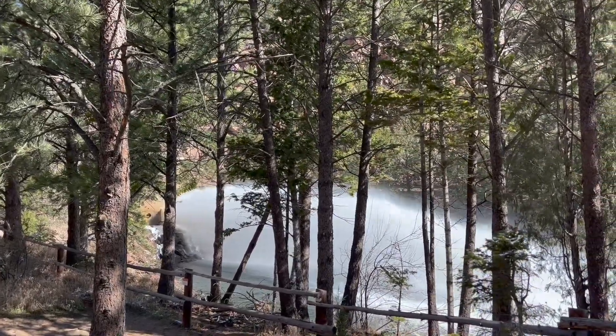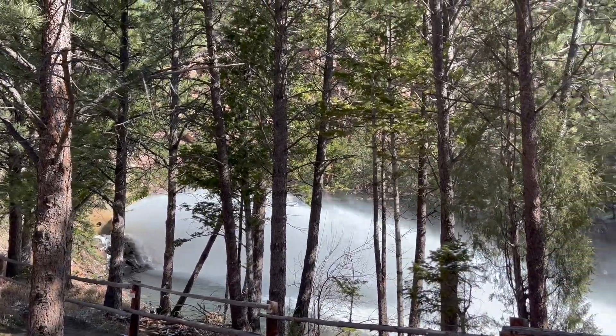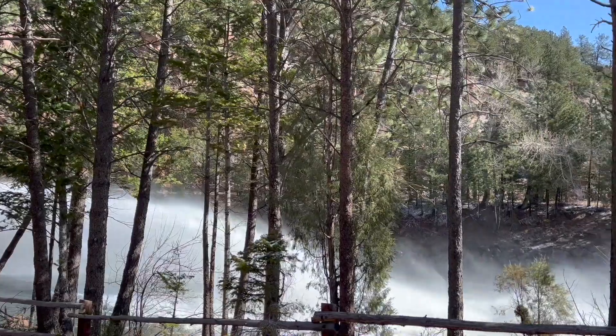There is a water relief happening. Looks like we are actually beneath the dam. All that snow melt has to go somewhere.